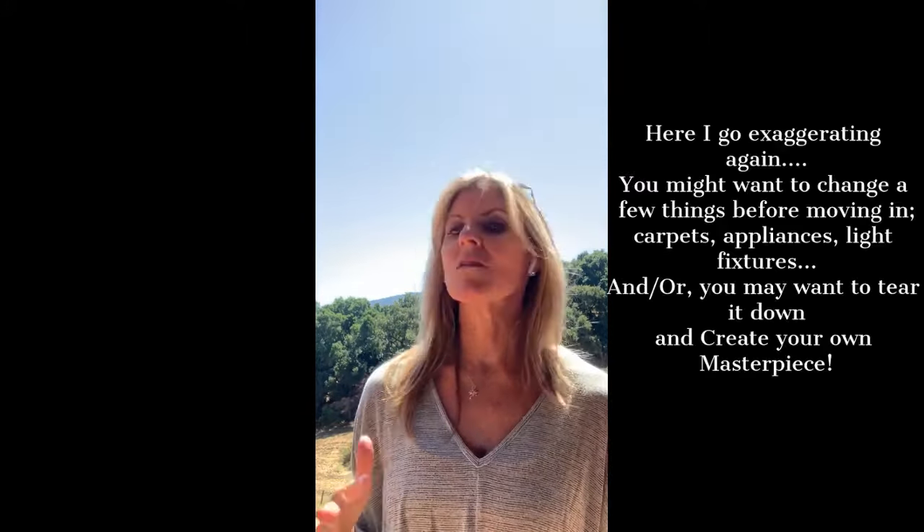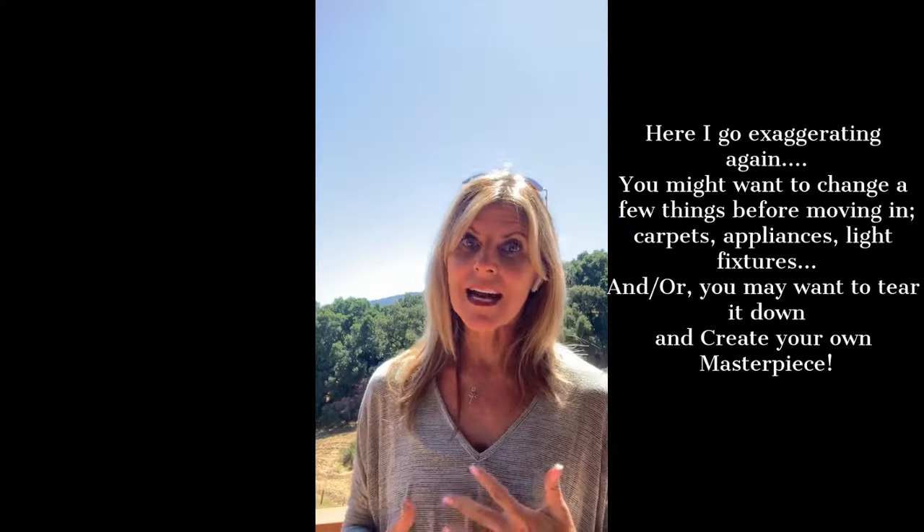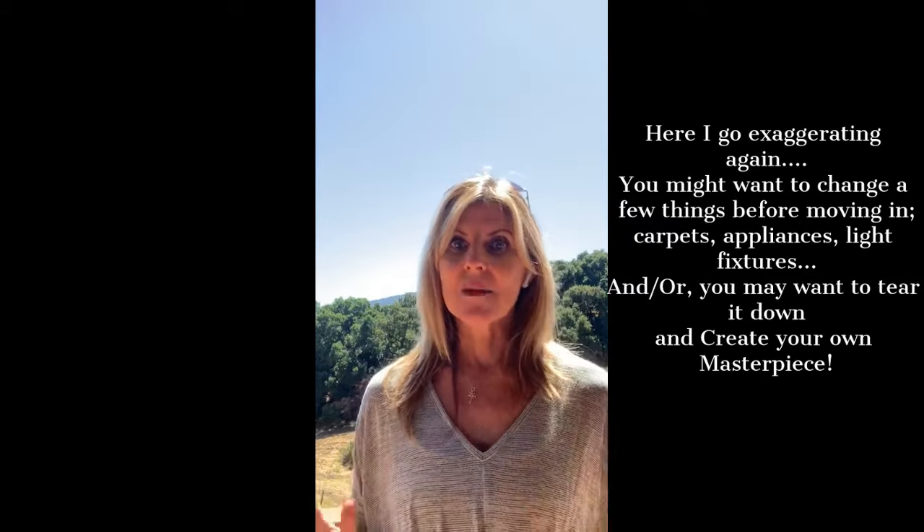They've owned the house since 1969, so it does need a little bit of updating, but it's totally livable the way it is. You could just move in, take your time figuring out what you want to change, what architect you need to work with, what contractors, what permits you need to get, and be fine in the house. So let me give you a little bit of a tour.